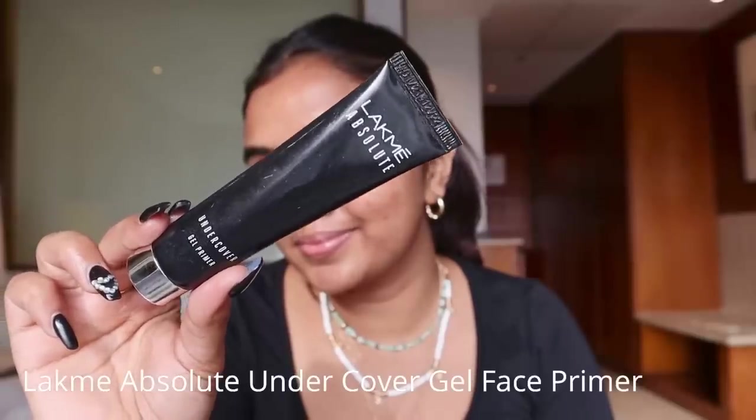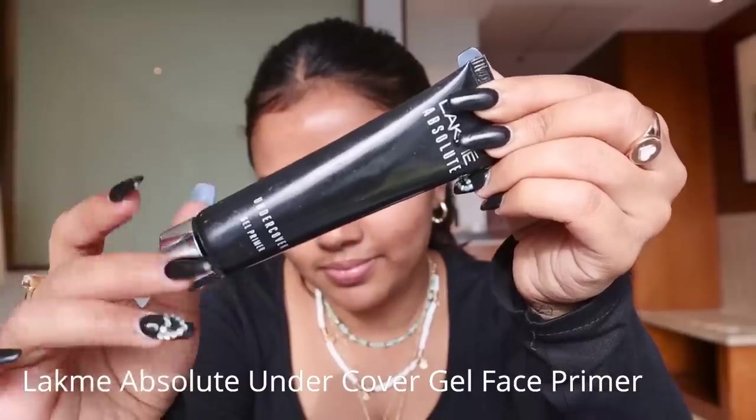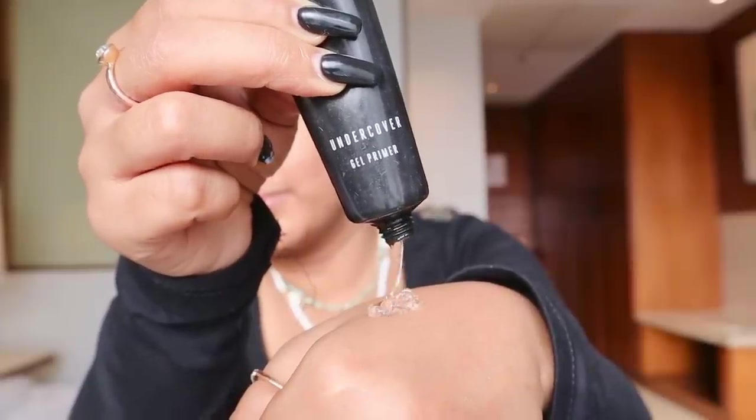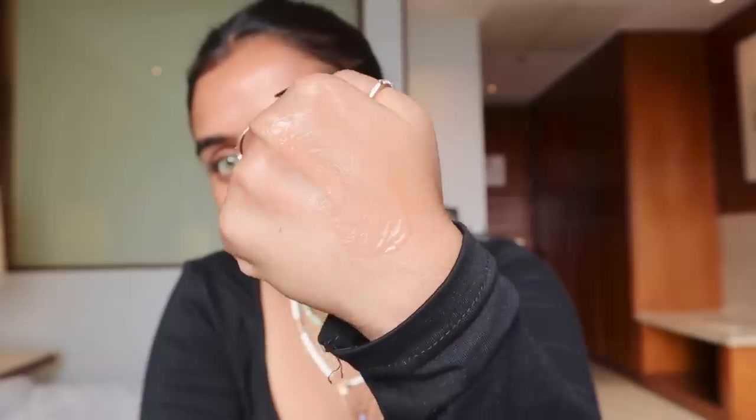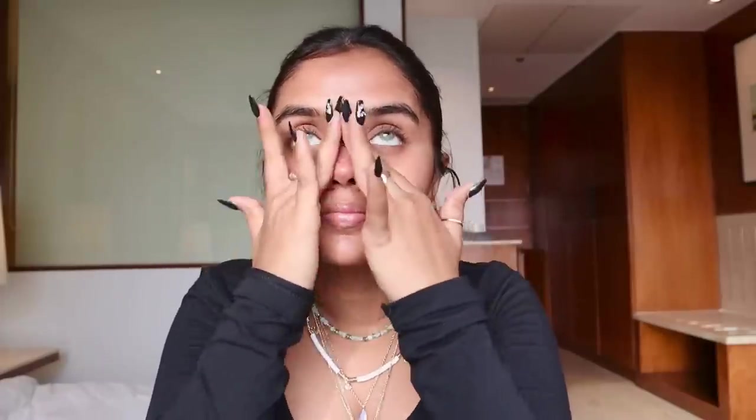That's my face after skincare. Now we are going to start with makeup. The first product I'm using is a primer — this is the Lakme Absolute Undercover Gel Primer. As the name says, it's a gel primer. This helps minimize open pores and overall prepares our skin for the makeup that's coming up next.